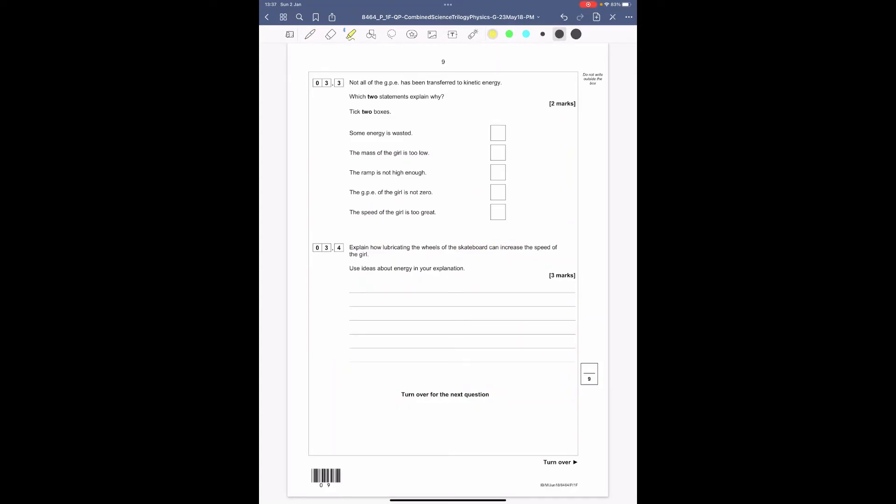Question 3.3: not all of the gravitational potential energy has been transferred to kinetic energy — what two statements explain why? At the top she has GPE; as she moves down it's transferred to KE. The options are: some energy is wasted — yes, through friction that would reduce it. The mass of the girl is too low — no. The ramp is not high enough — no. The GPE of the girl is not zero — yes, because at the bottom of the ramp she's not actually on the ground, so she still has a little GPE. And the speed is too great — no. So tick 'some energy is wasted' and 'the GPE of the girl is not zero.'